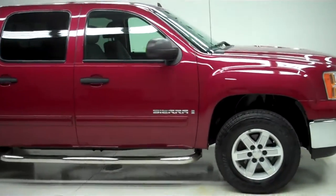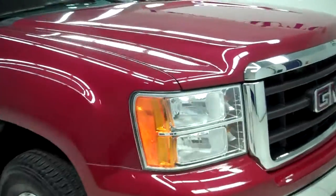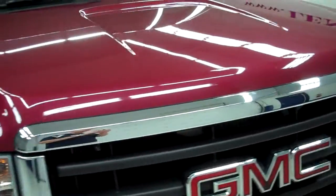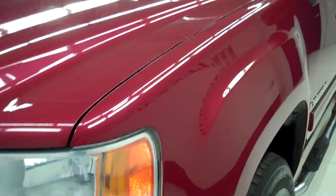This is stock number B4029A, a 2007 GMC Sierra, crew cab, short box, new body style. This truck has a 5.3 liter V8 engine with active fuel management.